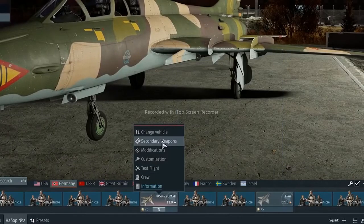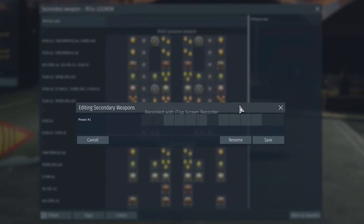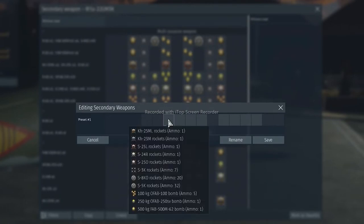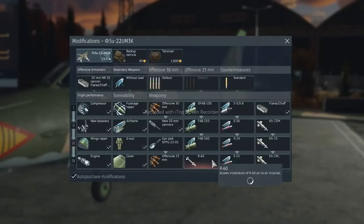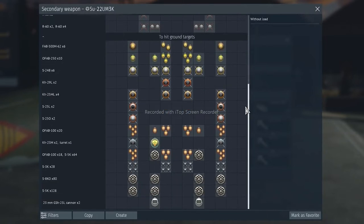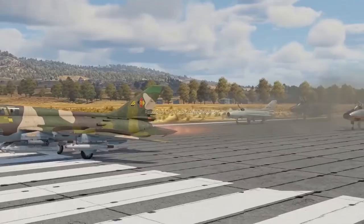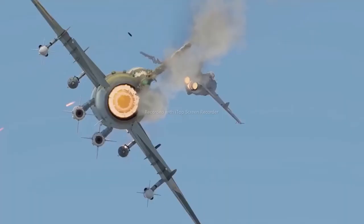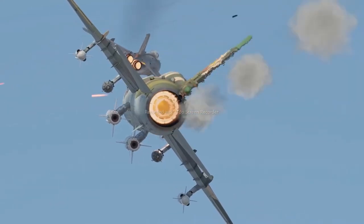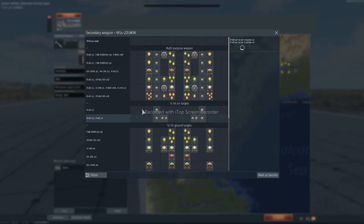To create your first loadout, select a plane, go to Suspended Armament, and press Create in the bottom left. You'll see a line of squares representing your plane's hardpoints. If you click on a square, you'll see a list of weapons you can load onto that hardpoint. Aircraft upgrades and unlockable modules will add to the list of available weaponry. It makes sense to consider possible activities and battle conditions when creating a loadout — you're unlikely to need bombs and air-to-surface missiles in air combat. You can only create a custom loadout in your hangar, not in battle, so think through future scenarios in advance.